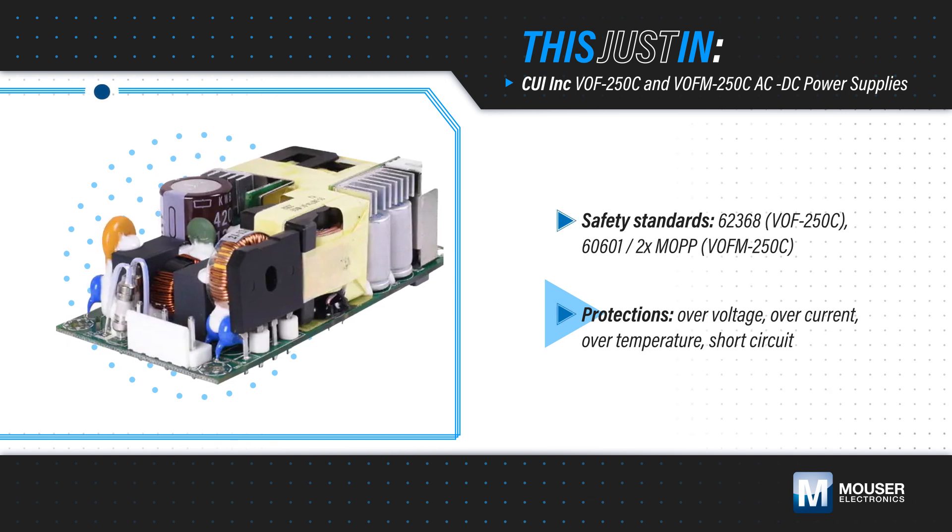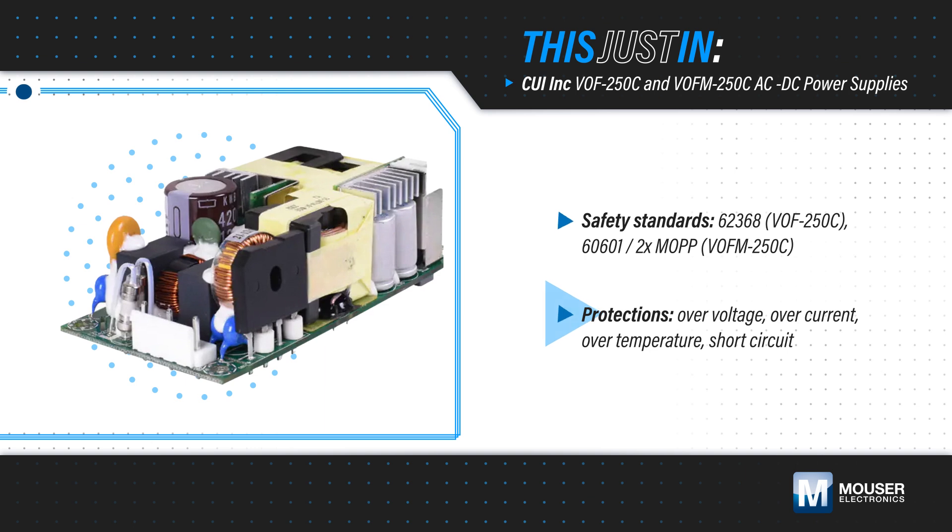They also have a 12 volt fan output for forced air cooling, or they can operate at reduced power with natural convection.